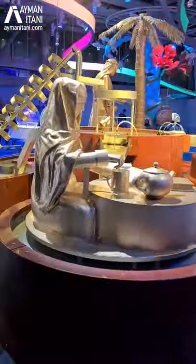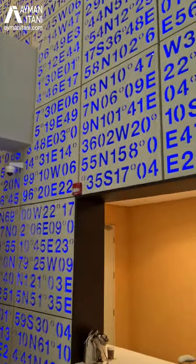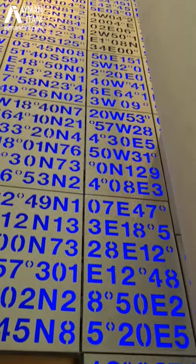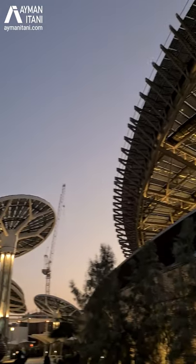It will become a science museum later for kids, and they have all sorts of art installations. One of them, by an Emirati artist, features a concept where the locations of the world are mapped geographically. There are art installations hanging from the ceilings with light reflections and so on. The whole place is nice, clean, and organized — very nicely done. You should definitely come and visit and take a look.